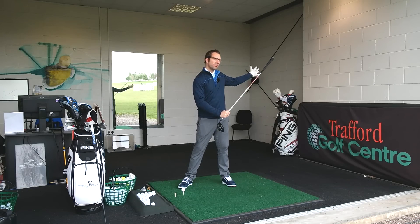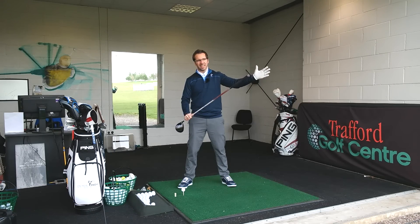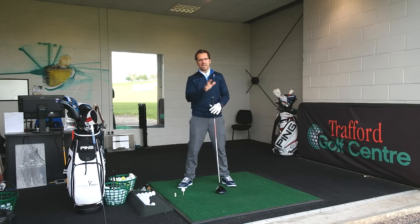The wind at the driving range here is kind of off my left hand shoulder, slightly across and slightly into the wind — probably just slightly more across — so I'd expect to see a little bit of a left to right ball flight today.